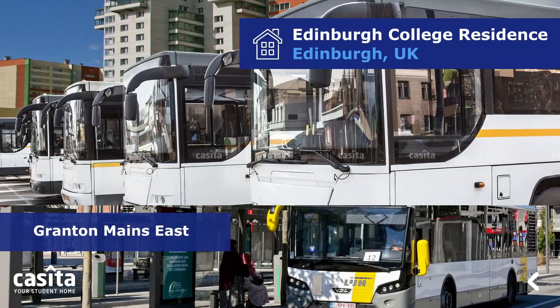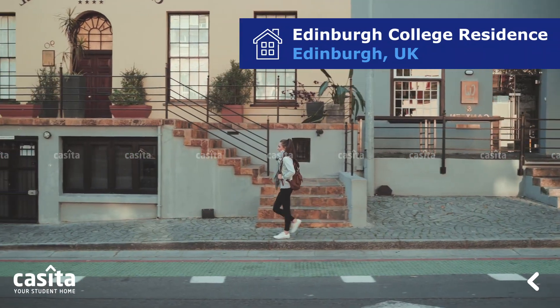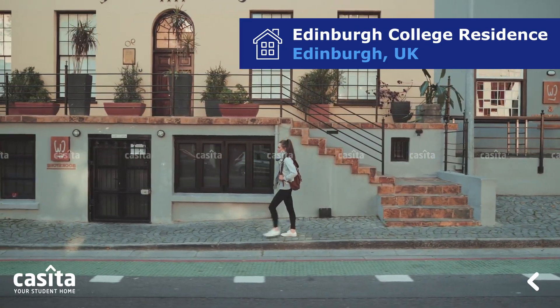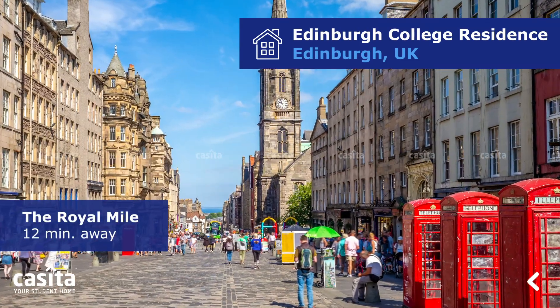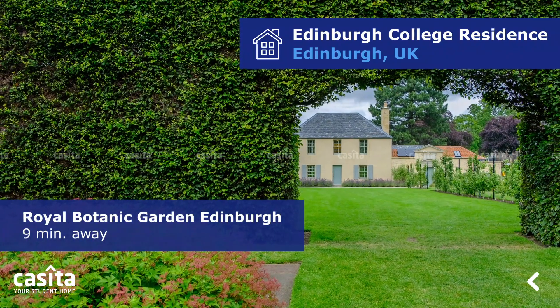West Grant and Terminus bus stop is the closest one, followed by Grant in Maine's East and Queensbury Street. There are many interesting places to explore around the property. The Royal Mile is just 12 minutes away, and the Royal Botanic Garden Edinburgh is only nine minutes away.